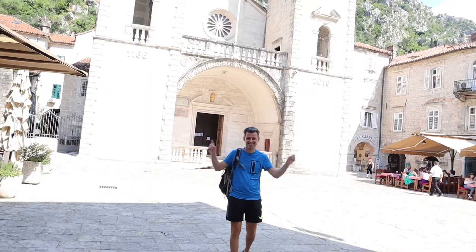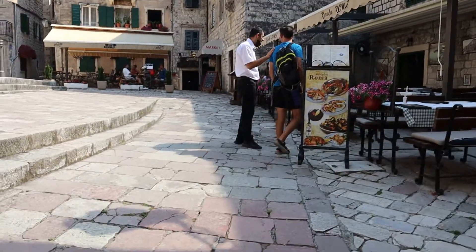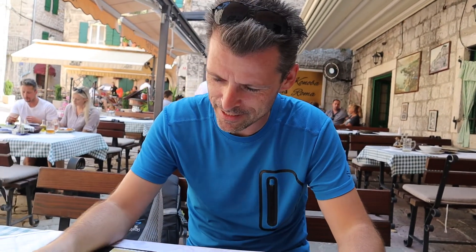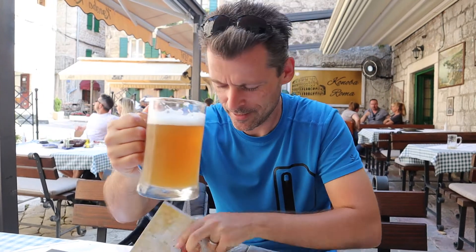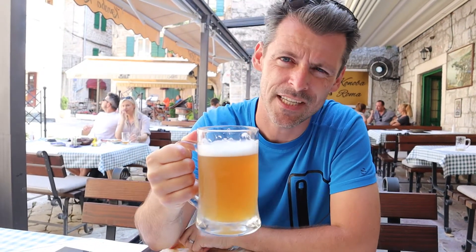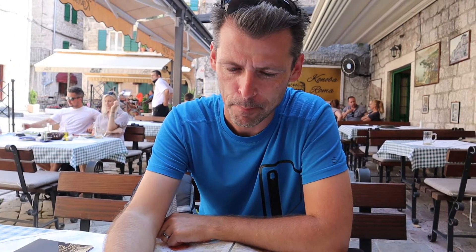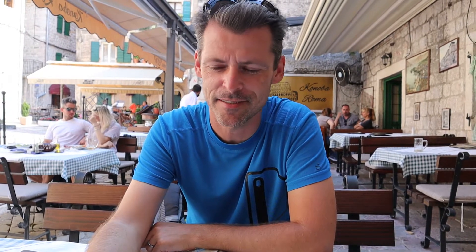I think it's time to find some food — I'm hungry. Let's get some food. Another local beer? Another local beer — I think it's called Nikishko. It has a sweet caramelized taste to it. Nice, ice cold beer.